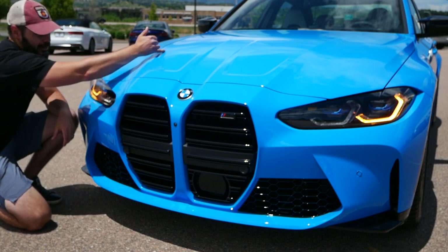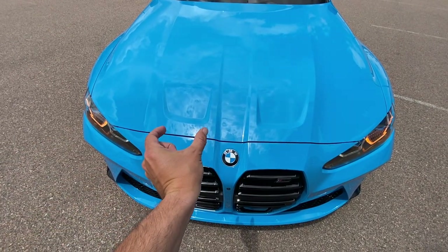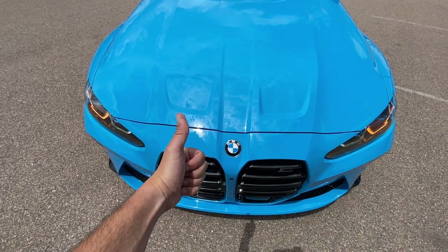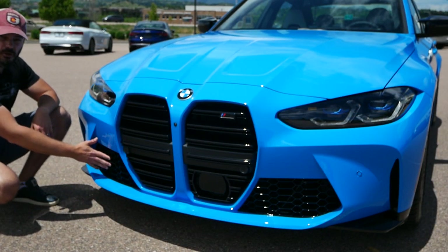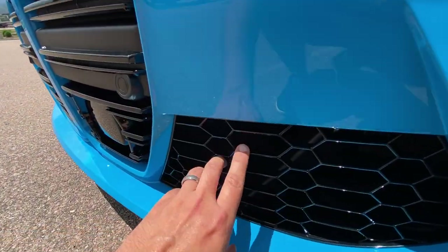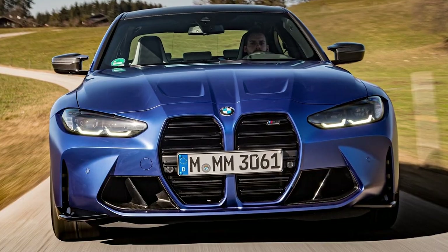A couple of details in the front that I actually really like: first, this hood treatment with indents that follow the same width as the top of the grill — it looks really good and has an industrial feel. It's not as smooth and organic as previous M3s. In this case we don't have the carbon fiber exterior package — you can tell because there's a mesh down here in this area. If you were to add the carbon fiber package you'd get a carbon fiber wing and a full open intake.